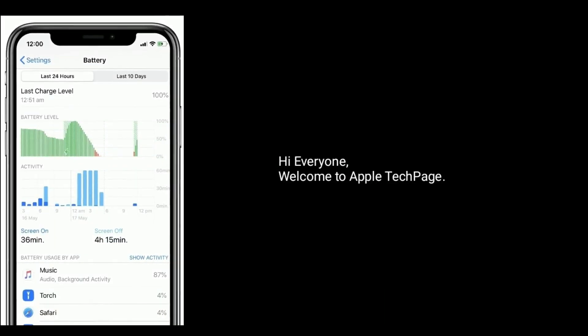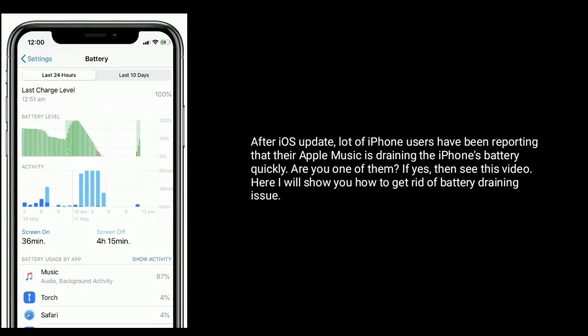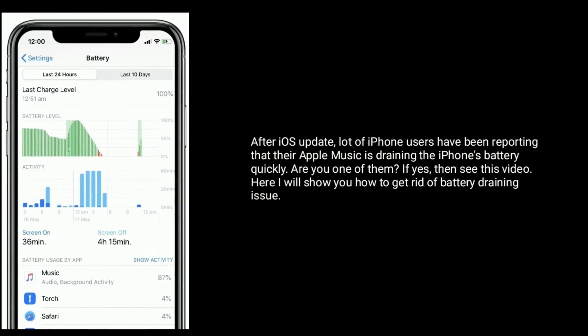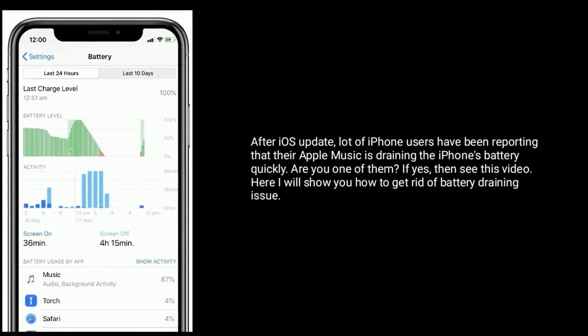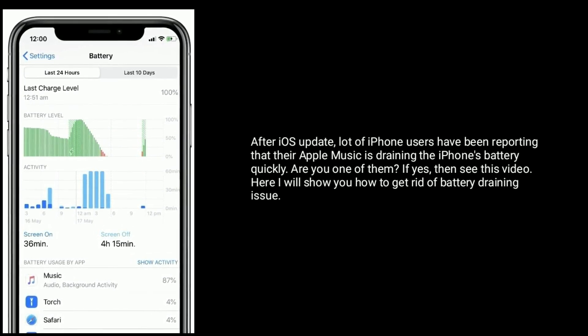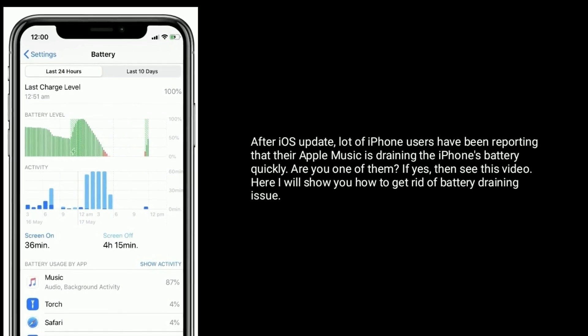Hi everyone, welcome to Apple Tech Page. After iOS update, a lot of iPhone users have been reporting that their Apple Music is draining the iPhone's battery quickly. Are you one of them? If yes, then see this video. Here I will show you how to get rid of the battery draining issue.